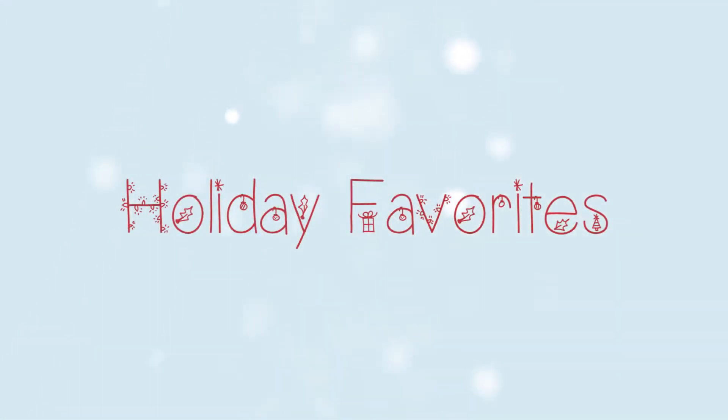Oh yes, the holidays are upon us! It's time for another favorites video, holiday edition.